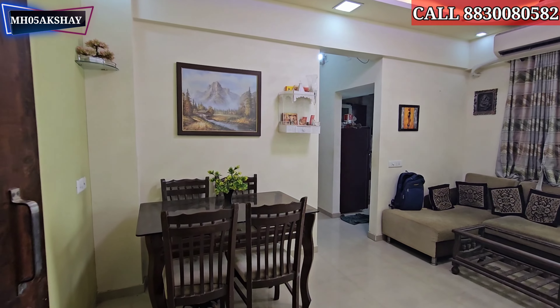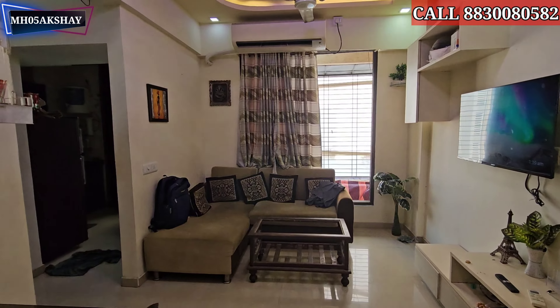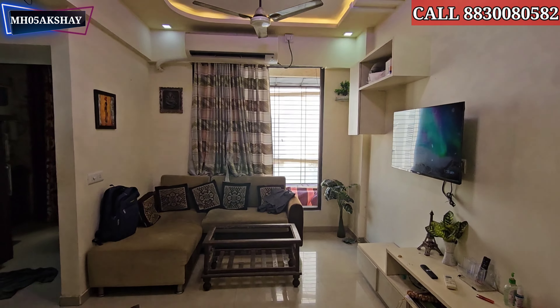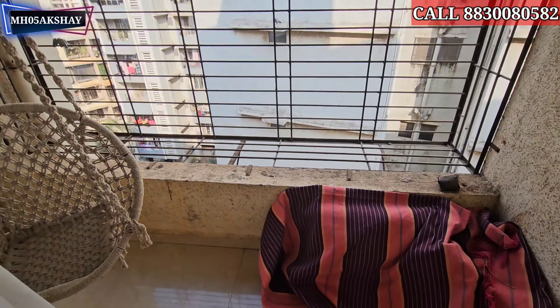Now let's get into the room. We have a big living room. We have the same angle view of the 1BHK flat. The living area includes a 3-foot balcony.